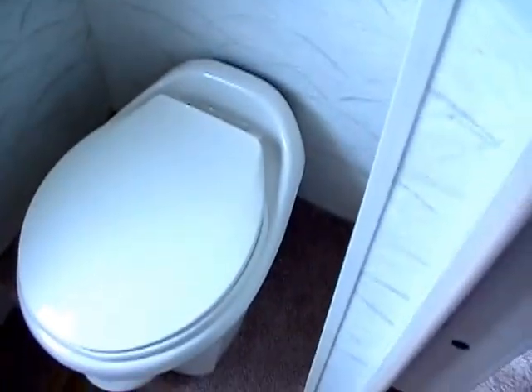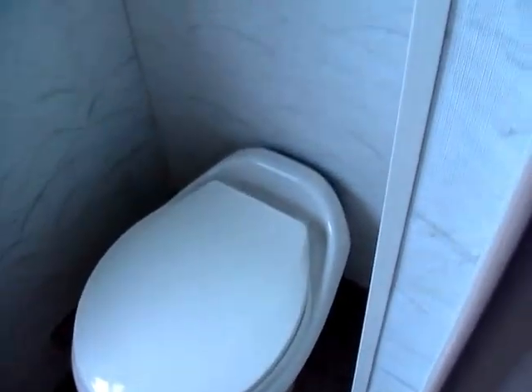Here in the bathroom area, you've got a private water closet with an upgrade porcelain RV toilet and a nice vent fan.